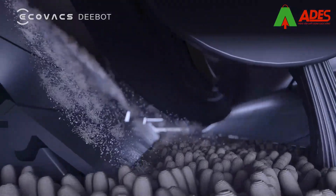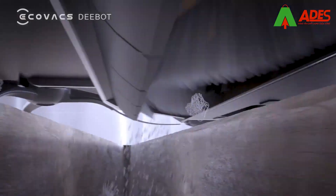Three levels of suction power. From the carpet to the floor, no dust will be missed.